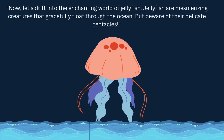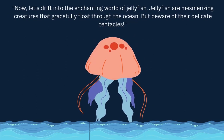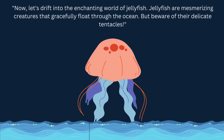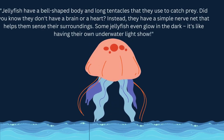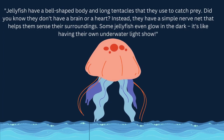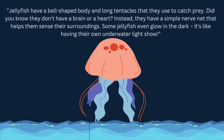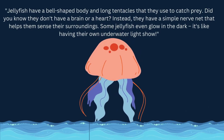Now let's drift into the enchanting world of jellyfish. Jellyfish are mesmerizing creatures that gracefully float through the ocean, but beware of their delicate tentacles. Jellyfish have a bell-shaped body and long tentacles that they use to catch prey. Did you know they don't have a brain or a heart? Instead, they have a simple nerve net that helps them sense their surroundings. Some jellyfish even glow in the dark — it's like having their own underwater light show!